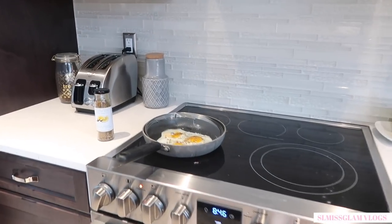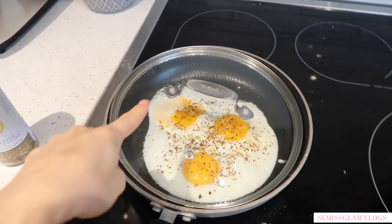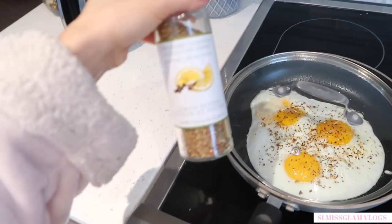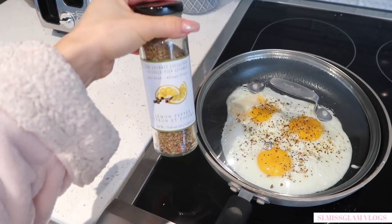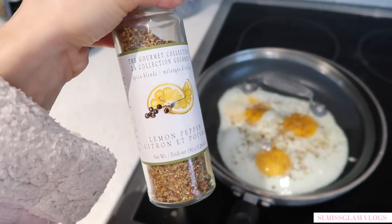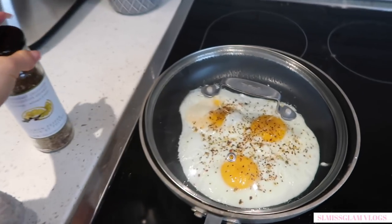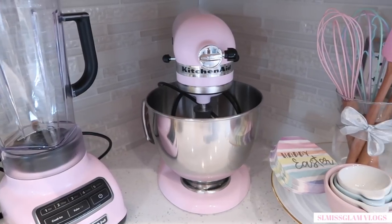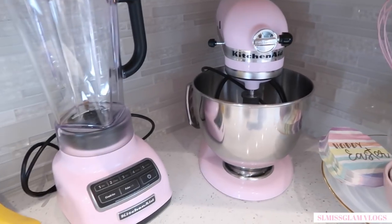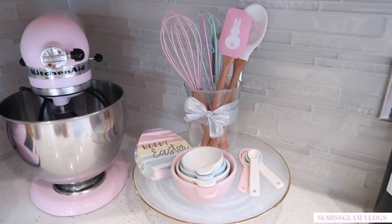Good morning vlog family! I'm just making some eggs right now and of course I cracked one by accident — I hate when that happens to the yolk. I put this lemon pepper on top of my eggs, which has been my favorite. It's such a nice herb, I got it at Home Sense. It adds so much flavor I don't even have to put ketchup on my eggs. I'm loving how my little pink area over here is looking — I have the pink KitchenAid and the blender I just bought off Amazon.